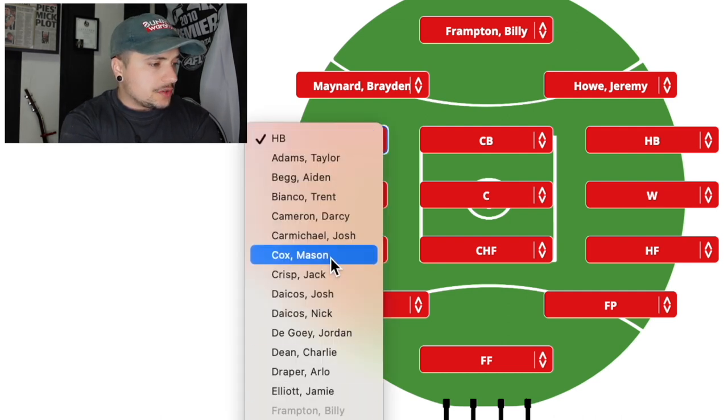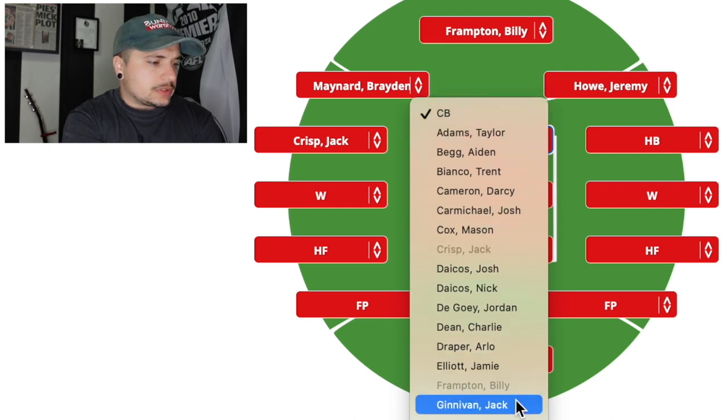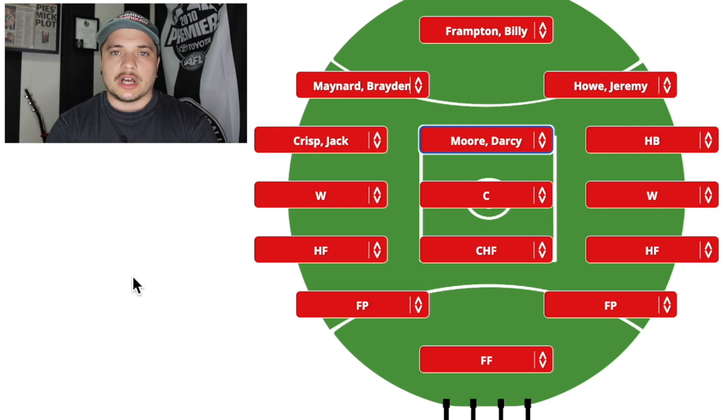Halfback — I'm going to start Jack Crisp. We know he's been playing a lot more midfield, like Brayden Maynard, but I don't think we need him in the midfield just yet. They can change up throughout the game. I've got Jack Crisp starting on that halfback line. Center halfback — come on, this one is just... Darcy Moore. All-Australian center halfback. There's not much else to say. I absolutely love Darcy — captain of the football club, or the next captain, in my eyes. Darcy Moore is probably one of the first picked on the team sheet. I just love the way he goes about it.